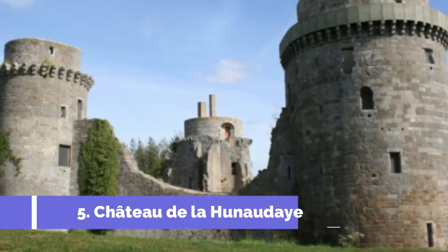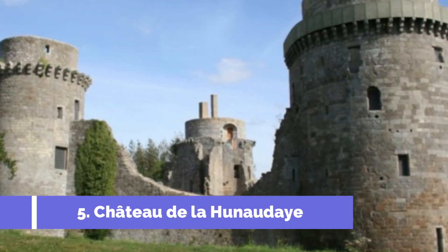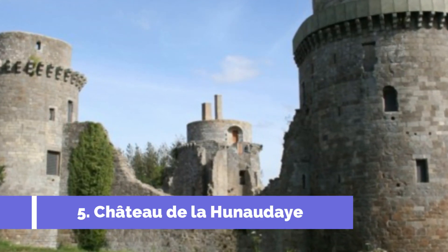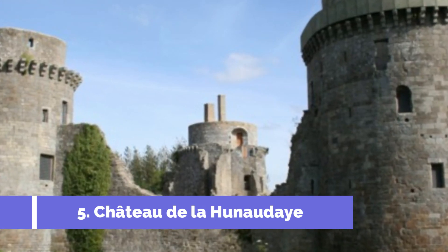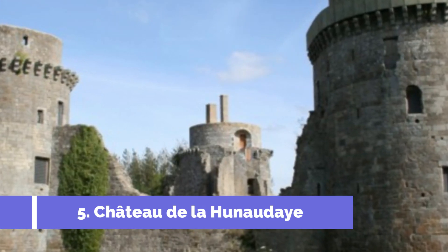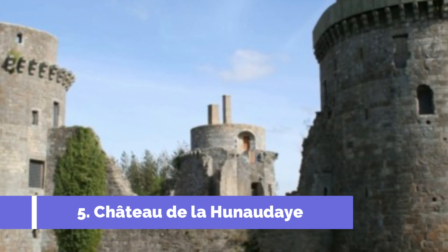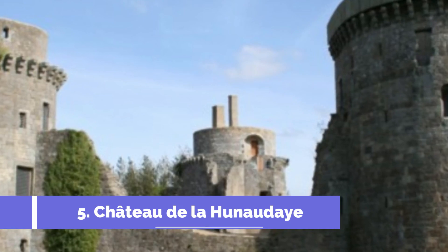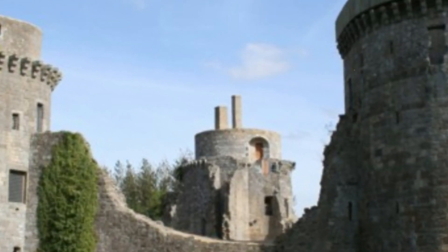Number 5: Chateau de la Junadaye. Chateau de la Junadaye is one of the top attractions in Dinan, France. This medieval fortress is located just a few kilometers from the city center and offers a glimpse into the region's rich history. Built in the 13th century, the castle was originally used to defend the Duchy of Penthevra.